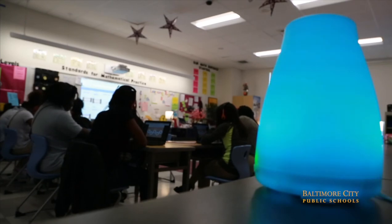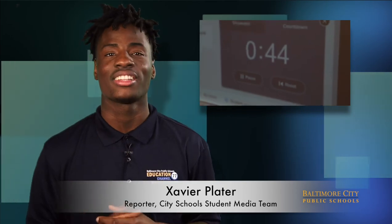They say that technology is the future and that kids are the future. It's like combining them to make the best future possible. Google Classroom definitely has these students excited about an innovative way of learning. This has been Xavier Plater from the City School Student Media Team. See you next time.